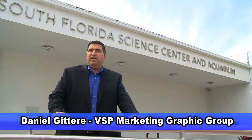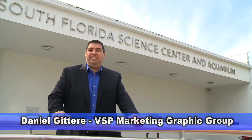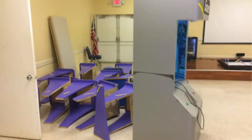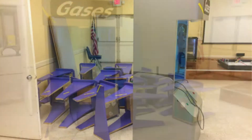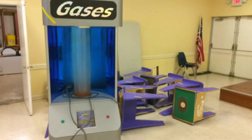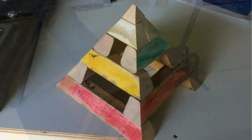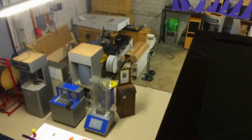It was very exciting working with the South Florida Science Center and Aquarium on their project that was just recently launched this winter. We extracted exhibits that were 10, 20, and 30 years old and we put an environmental program together to actually extract as many usable parts and construction materials out of these old exhibits. So everything that you see there — from the exhibits and the signage — we had a very green footprint that we're trying to follow to keep sustainable here in West Palm Beach.